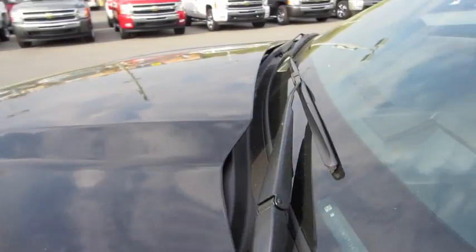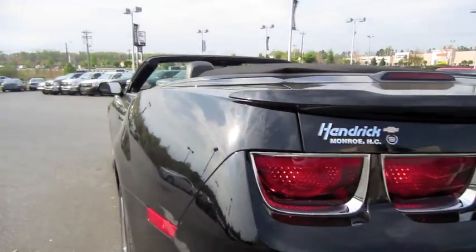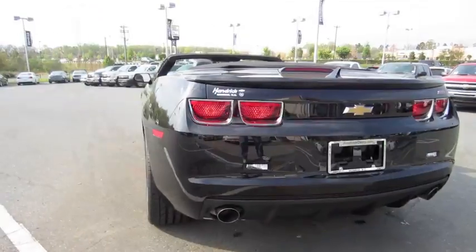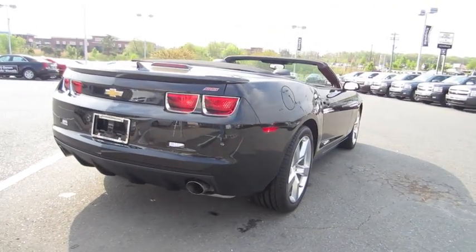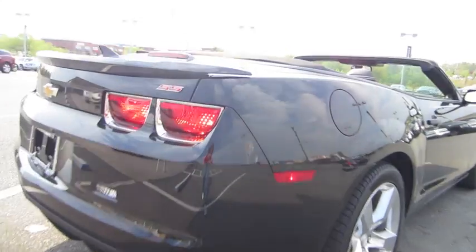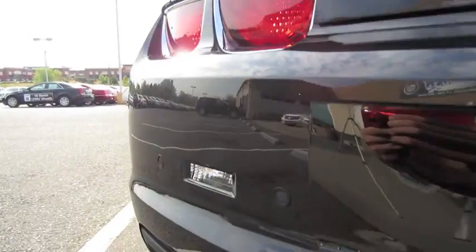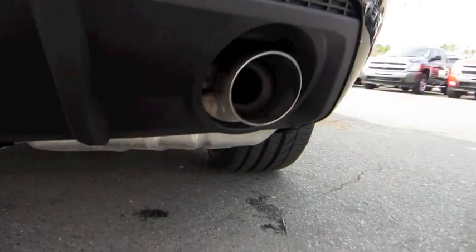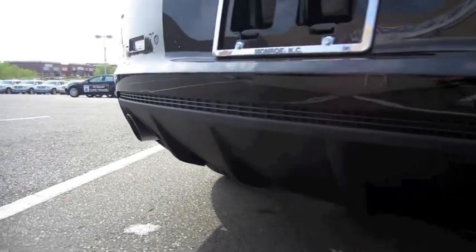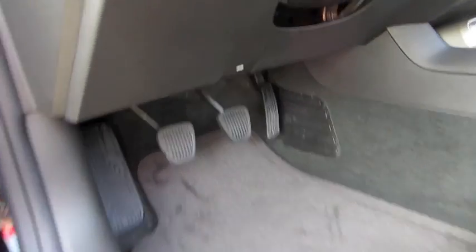Raised center hood, rear deck lid spoiler, rear parking sensors and dual chrome exhaust tips, a diffuser-style rear bumper. Let's go ahead and pop the hood.